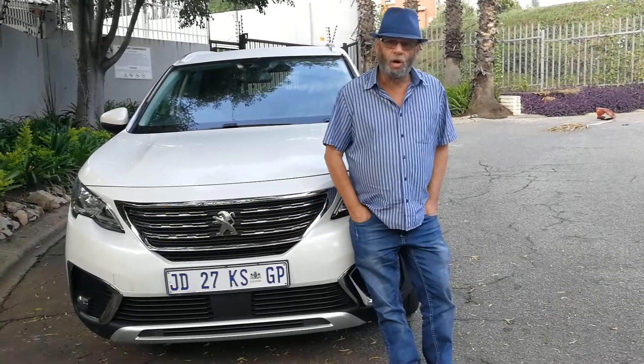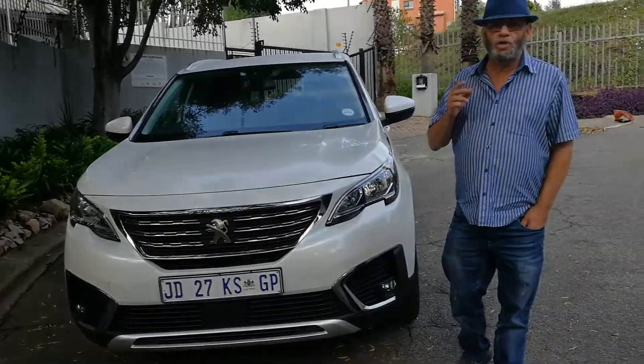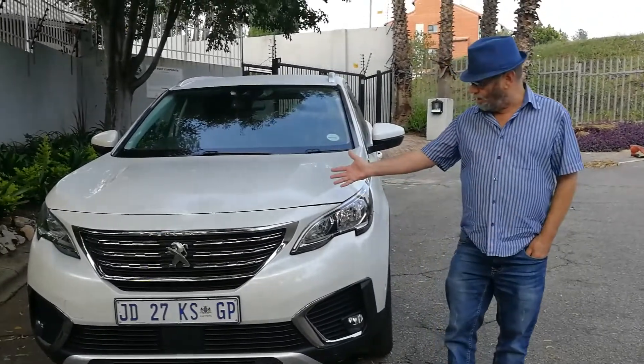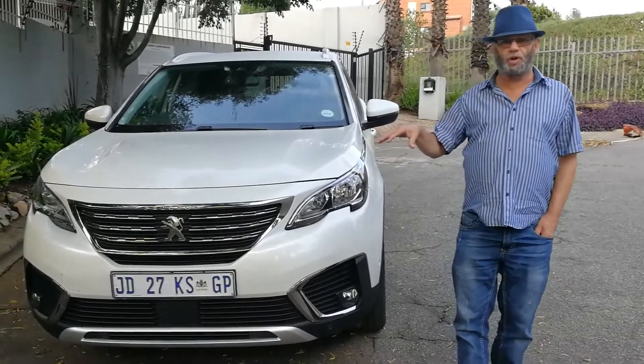Peugeot launched the large family SUV in their range, the 5008, during last year. We did test the top-of-the-range GT-Line diesel version in a brief test. Well, this is the petrol engine Allure version, which means a slightly lower-spec version.